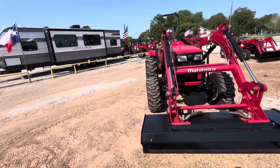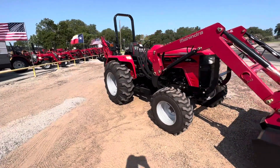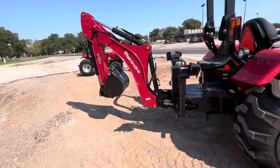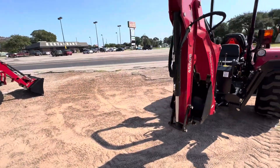We have this brand new Mahindra 4550. This is going to be 48 horsepower on the engine. It has the backhoe here ready to go. Many dealers don't have any tractors in stock, and they also don't have backhoes in stock, but we have tractors and we have backhoes here.